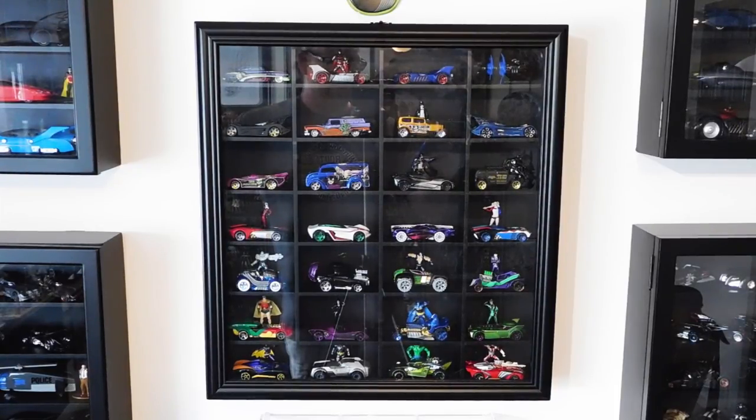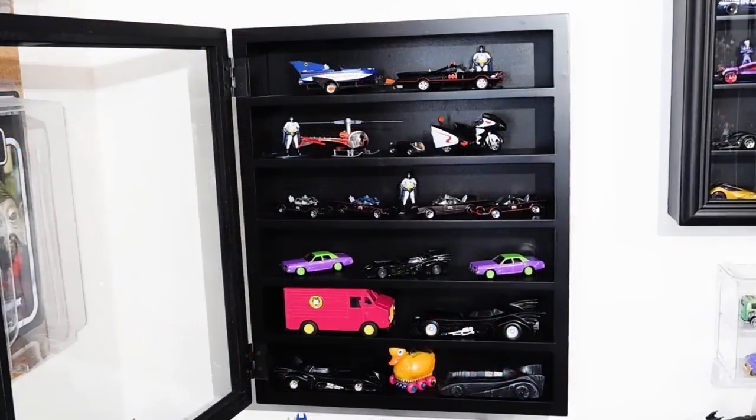Some of these are brand new ones I just found recently, like the Bane, Bronze Age Batman, Riddler, and Deadshot down in the corner. It just occurred to me to open these cases to cut down on the glare. The next row of cabinets contains the majority of my Batmobiles and other Batman-related vehicles based on movies, cartoons, and TV shows.